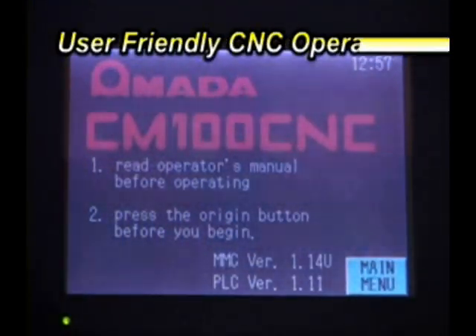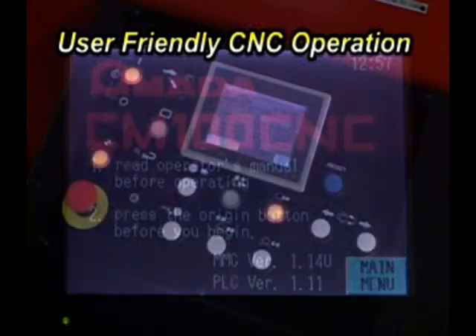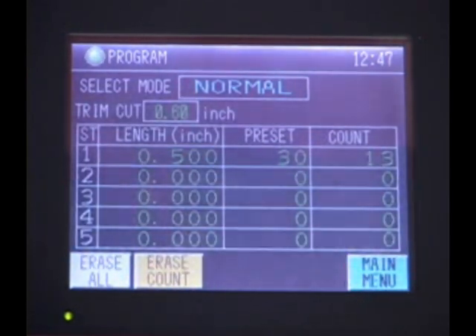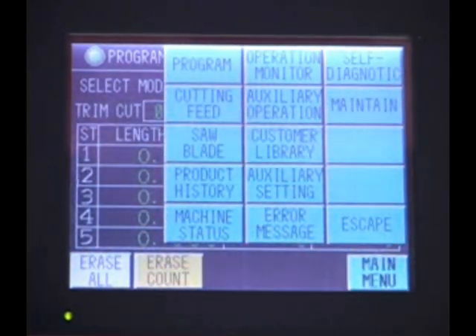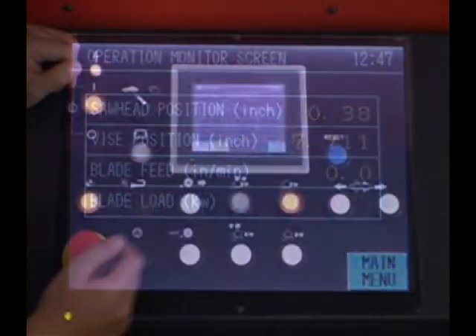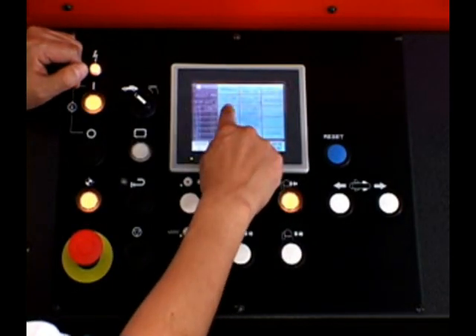You couldn't ask for anything better than that. Amongst the software programming and high-tech components, the CMCNC series machines have to offer — operator-friendliness isn't comparable to the competition. The CMCNC series machines are equipped with an operator interface touchscreen, allowing the operator to program jobs with only a few touches.